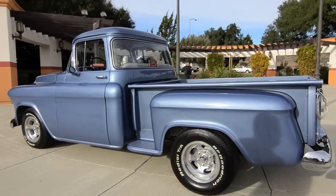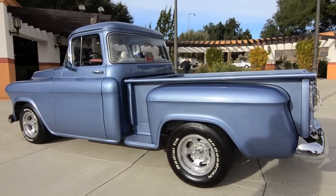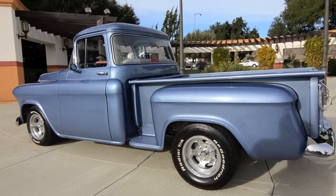This is fairly a new build as far as mileage — it's only got about 600 miles on it since I finished the truck.